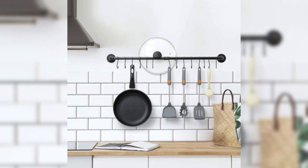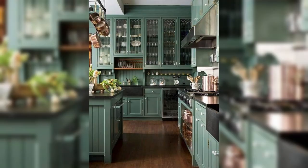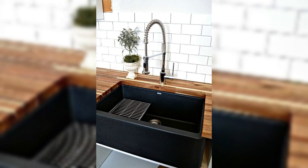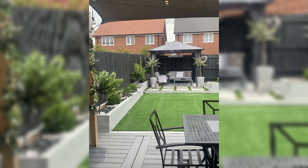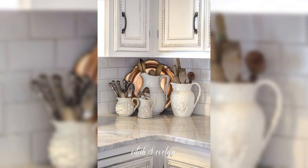Of course, no innovative window treatment guide would be complete without exploring the realm of smart home solutions. We will introduce you to motorized shades that can be conveniently operated with a remote control or even integrated into your smart home system. Imagine opening and closing your shades with just a voice command, or setting them on a schedule to align with your daily routine. Embrace the future of home decor technology with these cutting-edge options.